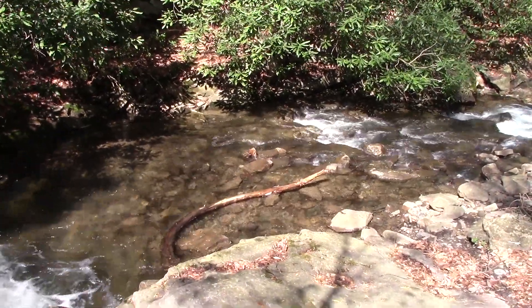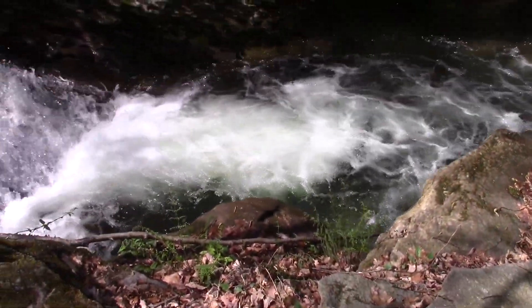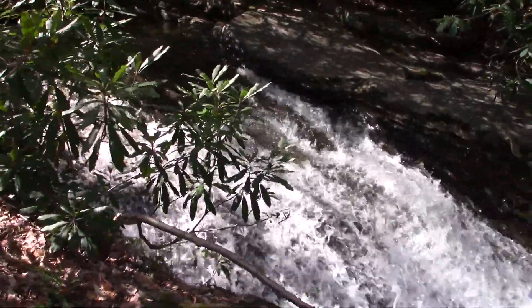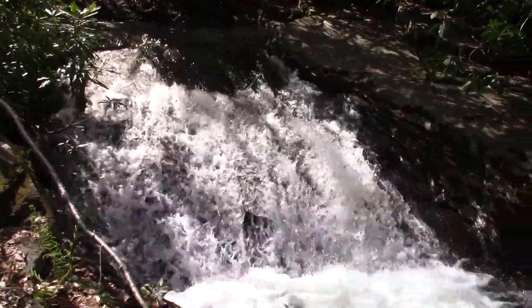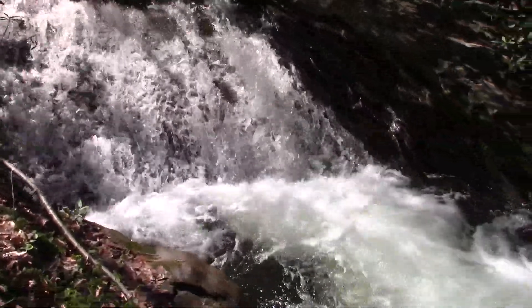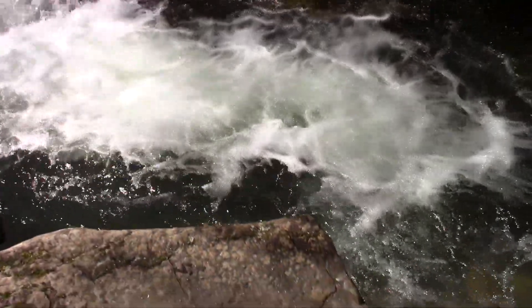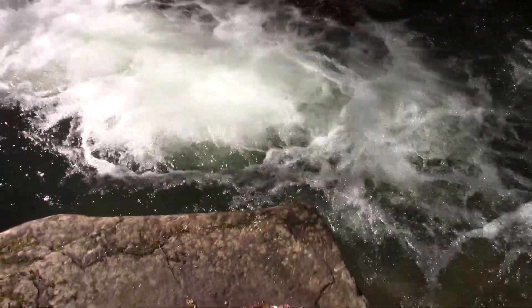A lot of rocks have washed away since then with all the heavy rains, but it's still here. It's probably about four or five feet deep right now with a lot of water still coming down. The water is very cold to swim in even in the hottest summer — it stays cold here, and this is a deep spot right here, probably four or five feet deep.